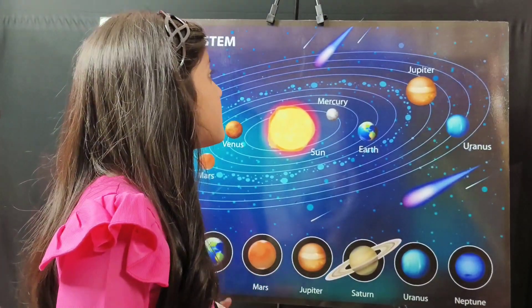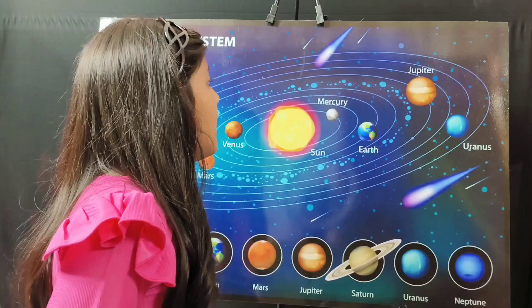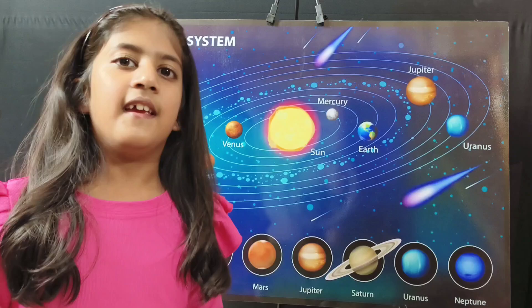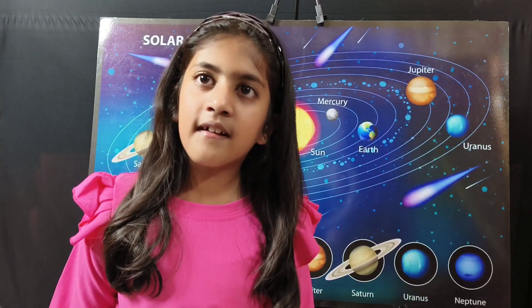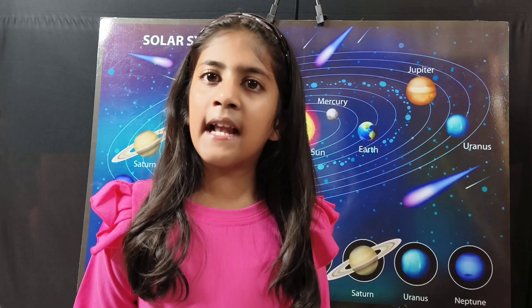Wow, what a mesmerizing picture it is. Look how massive and colorful this is. Yes, this is a solar system. Hi friends, welcome to Corpidia. This video is about the solar system. There are many galaxies in our universe.